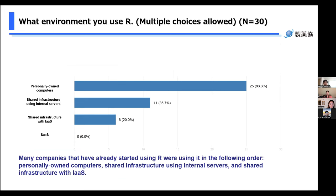This is Yuki and I will explain from this slide. The next question is: what environment do you use R in? This is a multiple choice question. Many companies have already started using R in their environment. Over 80% of companies answered personally owned computers, and over 30% answered shared infrastructure using internal servers. 20% of companies answered shared infrastructure with IRs. No companies use SaaS.